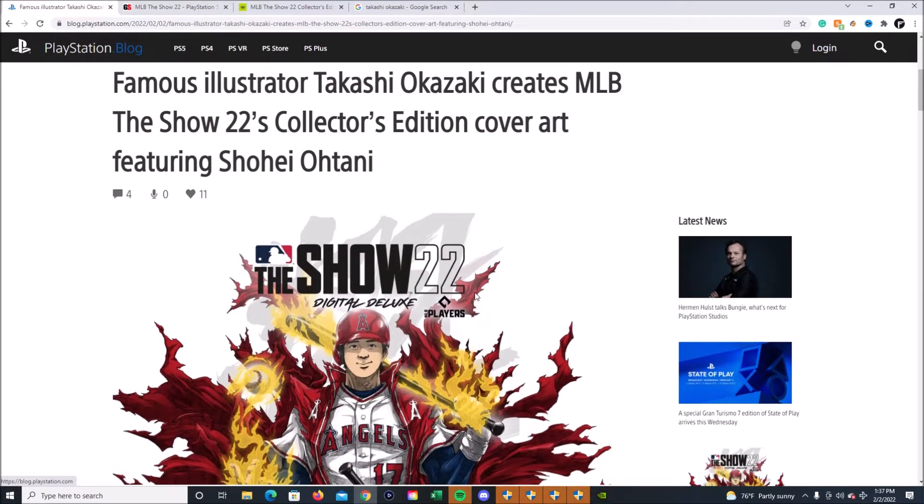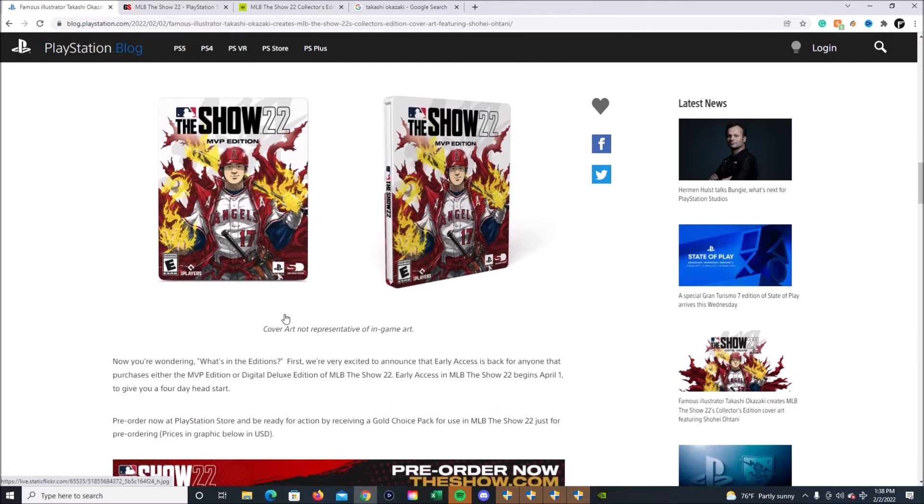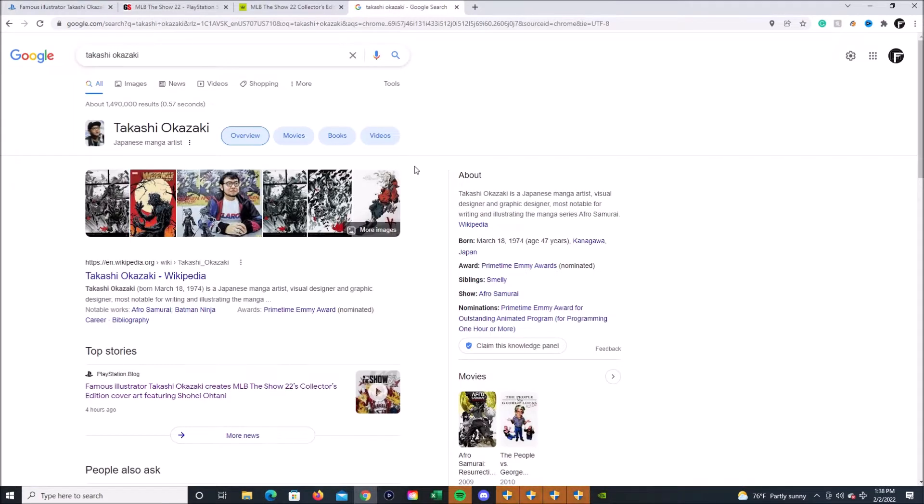It's actually something 10 times, 20 times, 100 times better — and I am a Derek Jeter fanatic, I am also a Yankees fan. But it is this beautiful cover art of Shohei Ohtani looking like a superhero. It is a beautiful cover art. It's the MVP Edition.